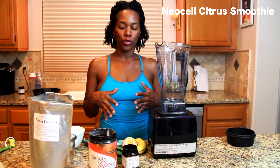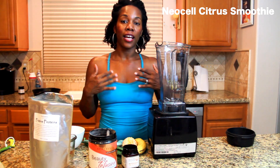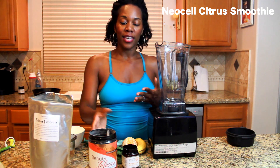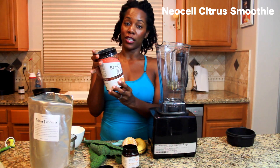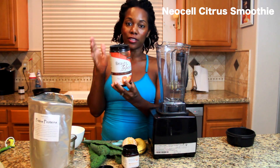So I want to do a demonstration of a really delicious and nutritious way to start your day using the Beauty Enfusion NeoCell that I've been telling you guys about. They now have a new flavor in tangerine. It's absolutely delicious.